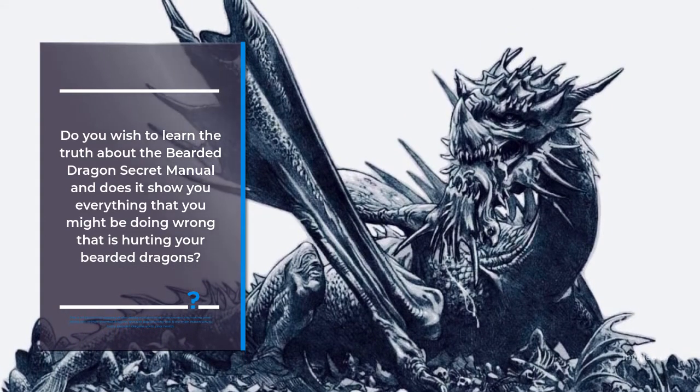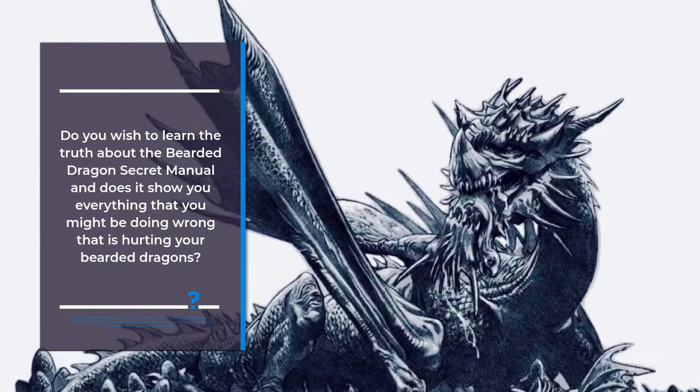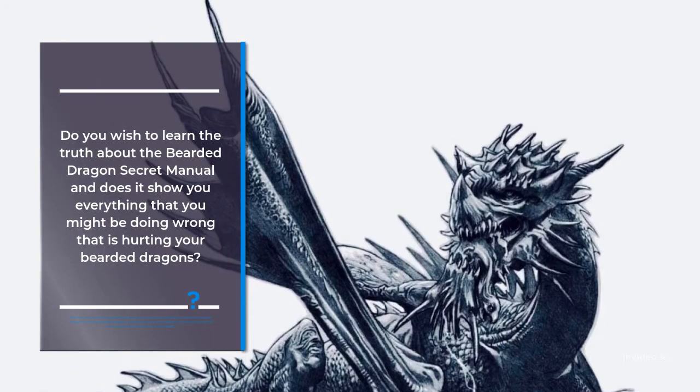This is an e-book that exposes all the deadly mistakes that most owners are making when taking care of their bearded dragons, and also explains why this is the main reason why so many bearded dragons are in poor health.